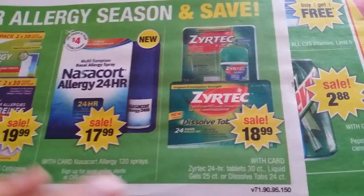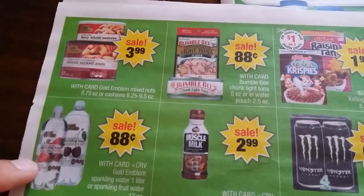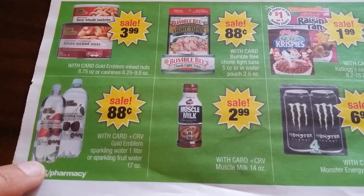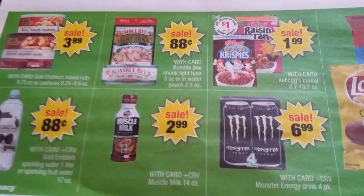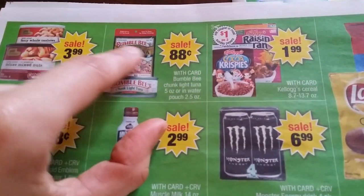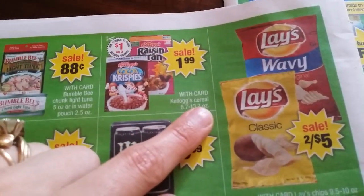$18.99 with no limits. $3.99 for Gold Emblem nuts, 88 cents for Gold Emblem sparkling water, Muscle Milk $2.99, Bumble Bee 88 cents. Sometimes you can find peelies on top of items — 25 cents off — so definitely use those.